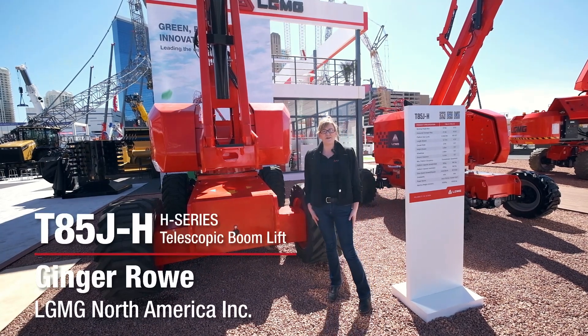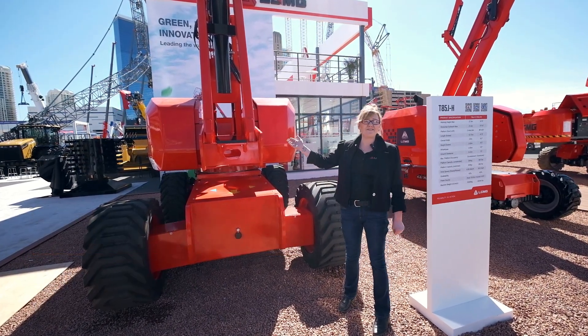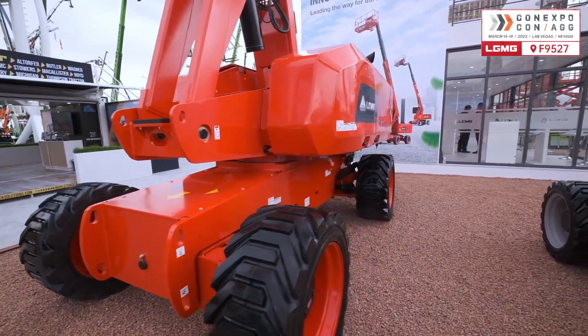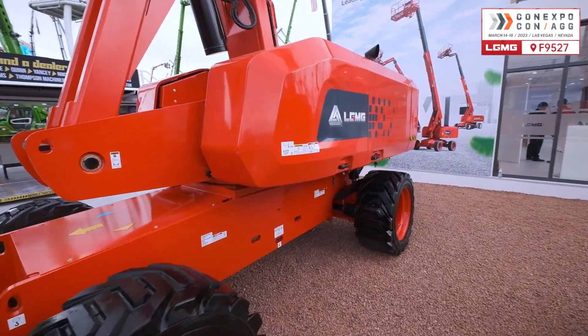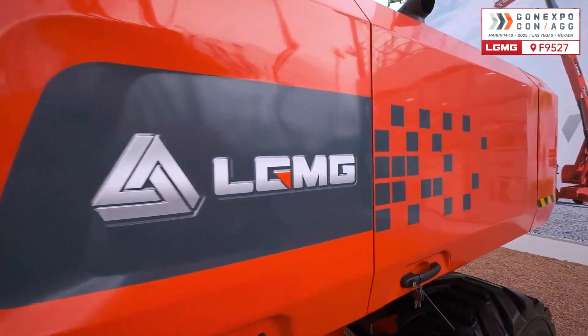Hello ConExpo! LGMG offers a highlight moment for our T85JH, one of LGMG's new diesel engine driven H series telescopic booms, which makes its first step in the American market this year.